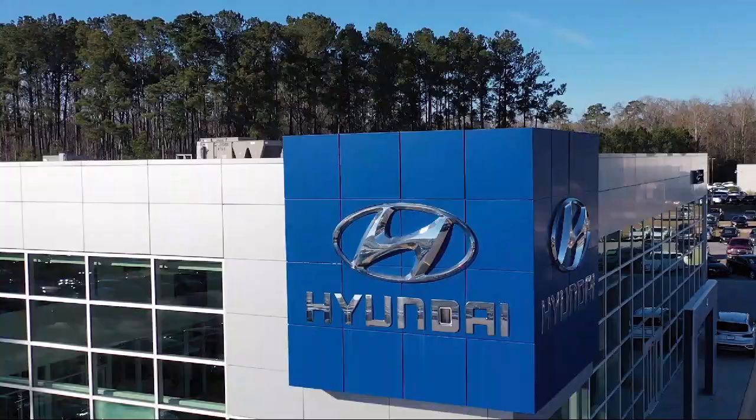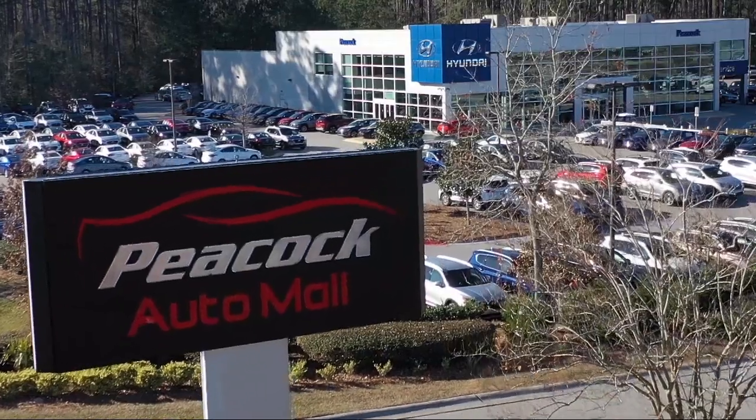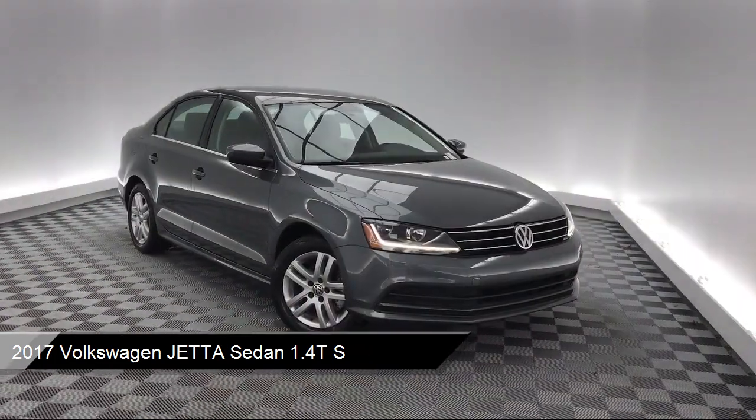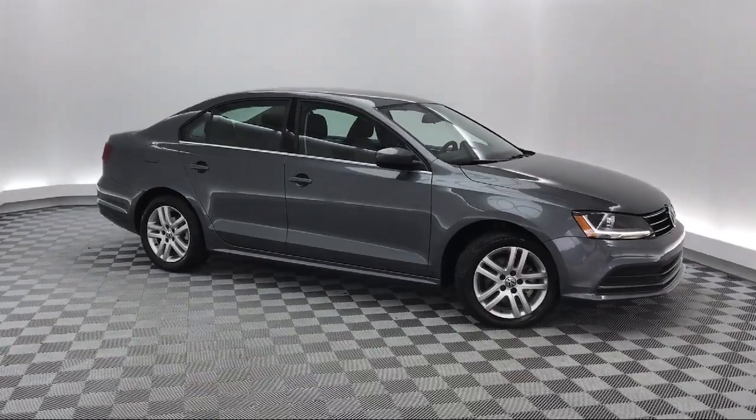Welcome to the Peacock Auto Mall, and here's a look at another one of our great vehicles from our extensive inventory. It comes equipped with rear view camera, steering wheel controls, tire pressure monitoring system, electronic stability control, keyless entry, and air conditioning.